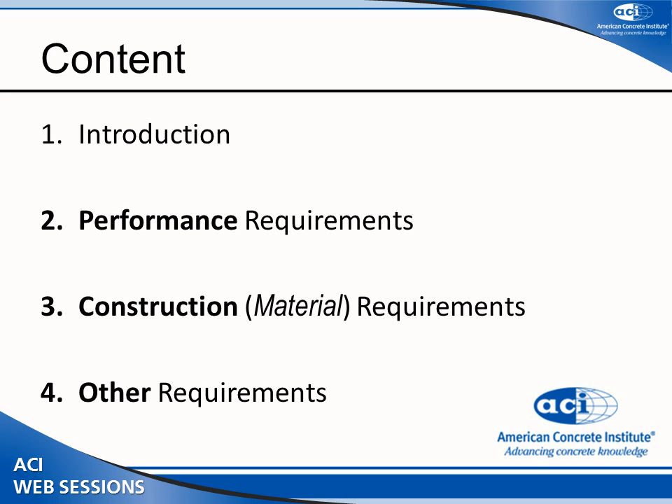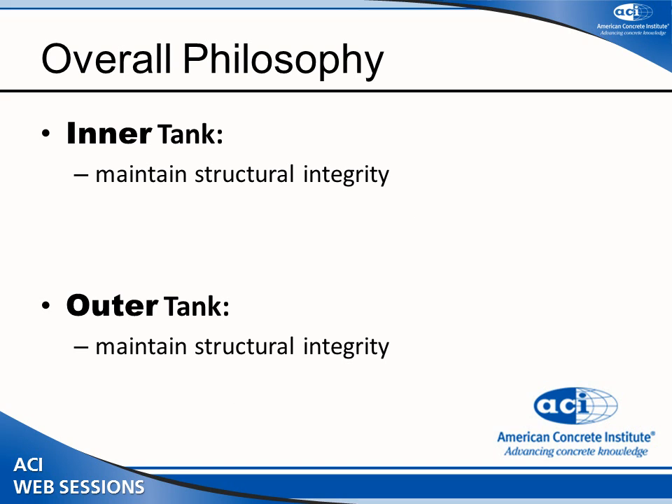The key difference is really the performance requirements — you are asking your structure to behave in a specific manner. In contrast, construction requirements ask you to use materials with specific properties. Another point I want to make is the overall belts, belts, and suspenders philosophy, which is a principle of oil and gas projects.